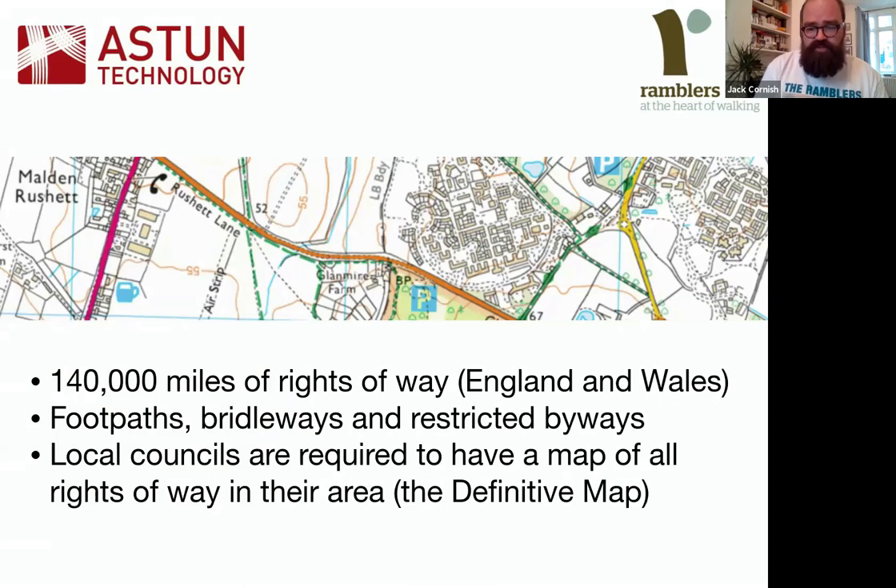These rights of way — if anyone's seen an Ordnance Survey map, they would have seen them marked in green. That data comes from local councils, because local councils are all required to have a map of all rights of way in their area — that's called the definitive map. Slightly confusingly, that means there are about 140 definitive maps across England and Wales. Those rights of way are really important for the Ramblers and anyone who wants to access towns and countryside on foot, bike, or horse.